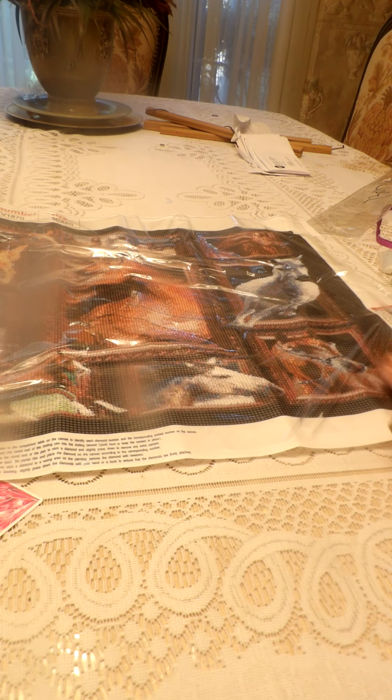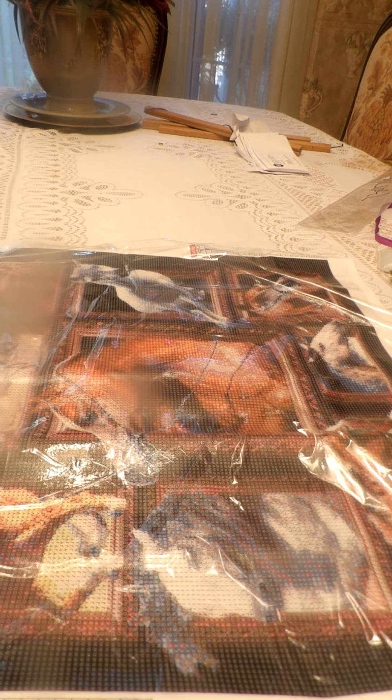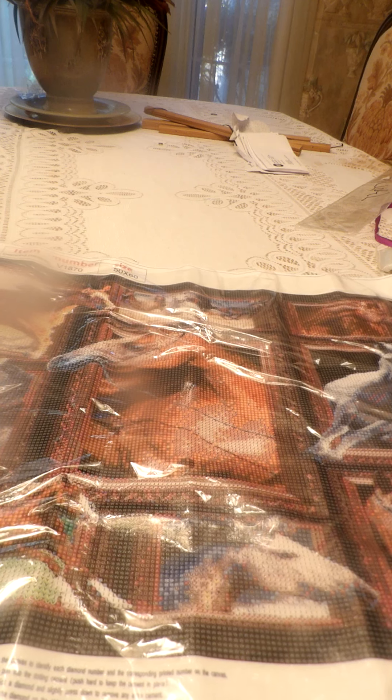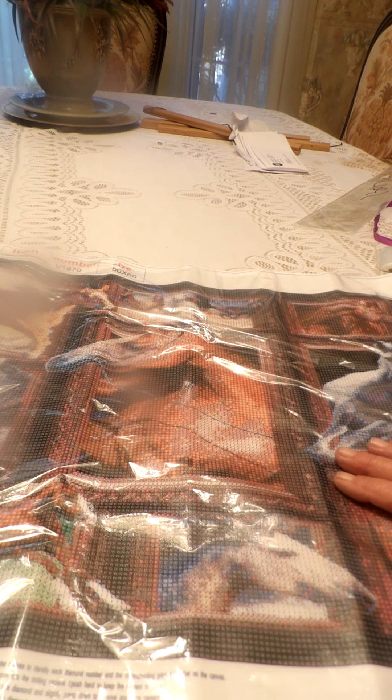It does have a thumbnail up here — and here is the painting. Turn it around this way, yeah that's better. And that is it for today — I will catch you all later. Happy Diamond Painting and I will see you later!